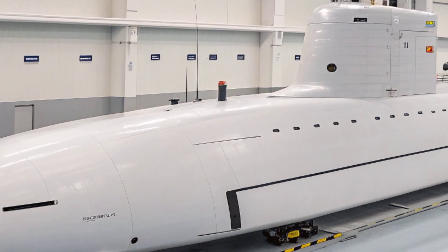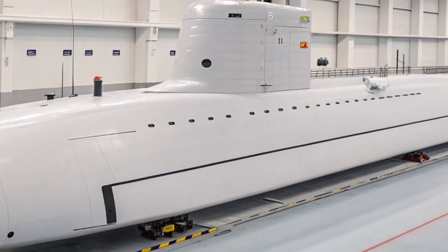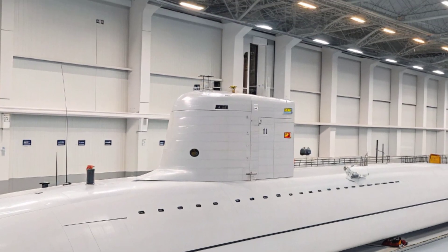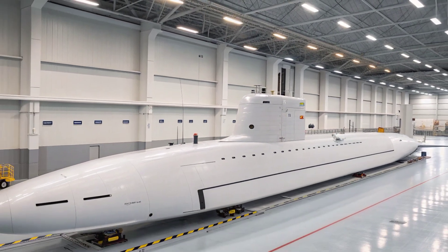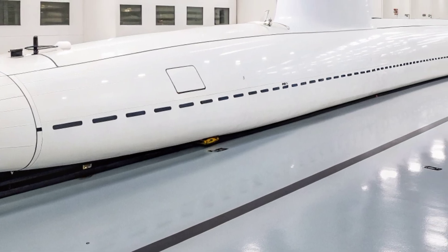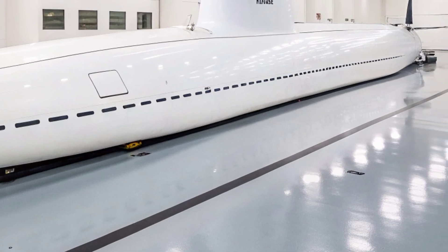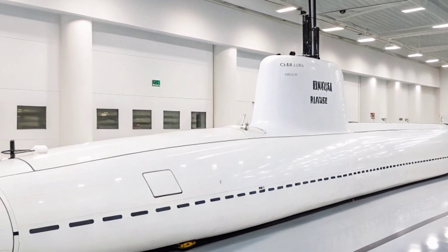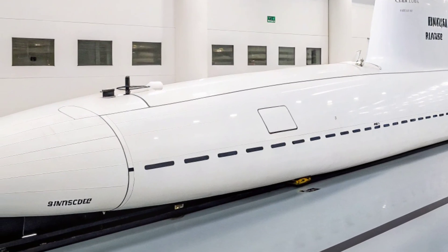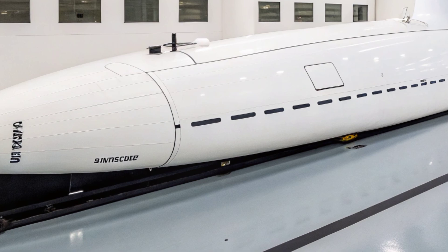The Seawolf's sonar system is among the most sensitive ever installed, giving it the ability to hear faint sounds across great distances — an advantage that often means the submarine can track adversaries long before being detected itself. Life aboard is demanding but carefully managed, with strict routines, rigorous training, and the constant presence of nuclear safeguards ensuring the vessel's safe and efficient operation.